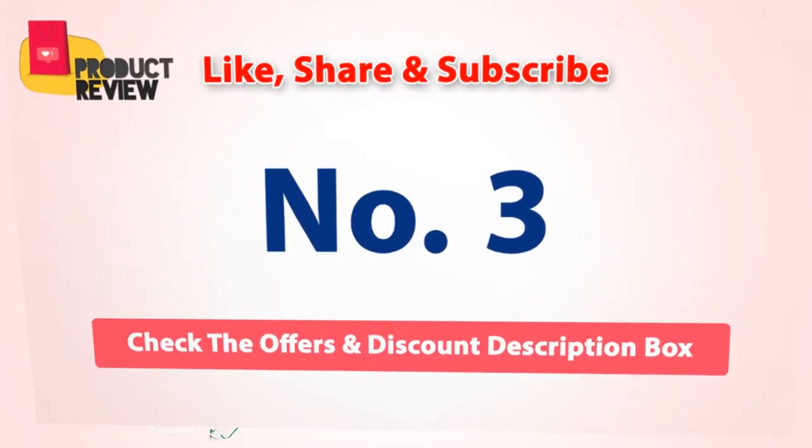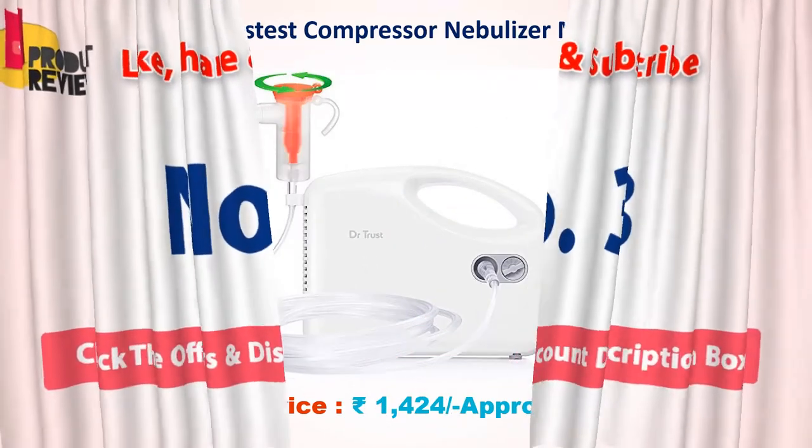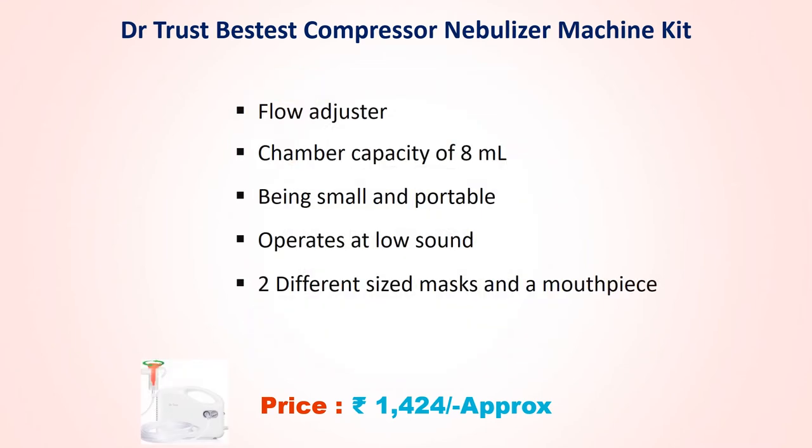Number 3: Dr. Trust Compressor Nebulizer Machine Kit. Approx price Rs. 1,424. Flow adjuster, chamber capacity of 8 ml. Being small and portable, operates at low sound. Comes with two different sized masks and a mouthpiece.